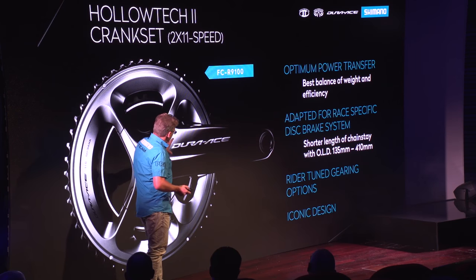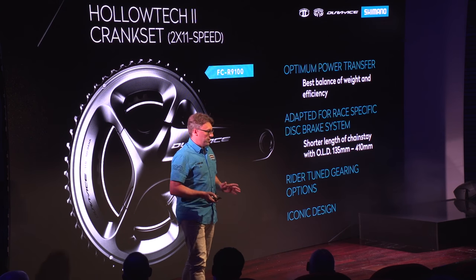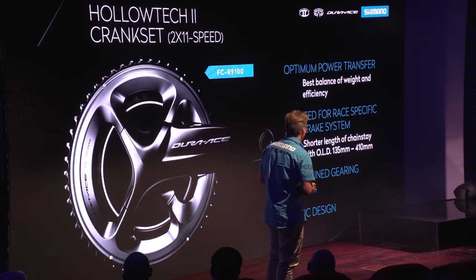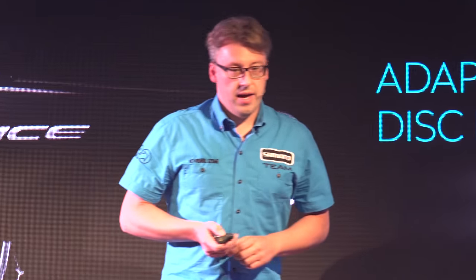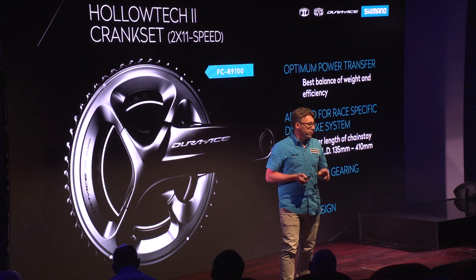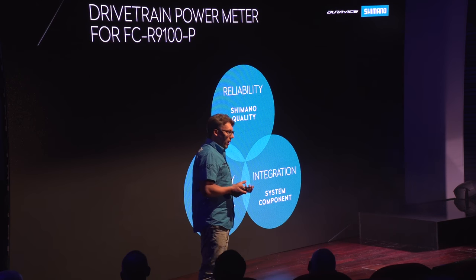You can see the distinctive asymmetrical shape here. With this, we were able to keep the same level of stiffness as the current crank, but reduce the weight even more. We re-engineered the chainrings so you can reach a chainstay length of 410mm without any sacrifice of shifting performance — so a race-ready bike. I'm very proud to present an optional crankset with an integrated power measurement system — a very advanced system.